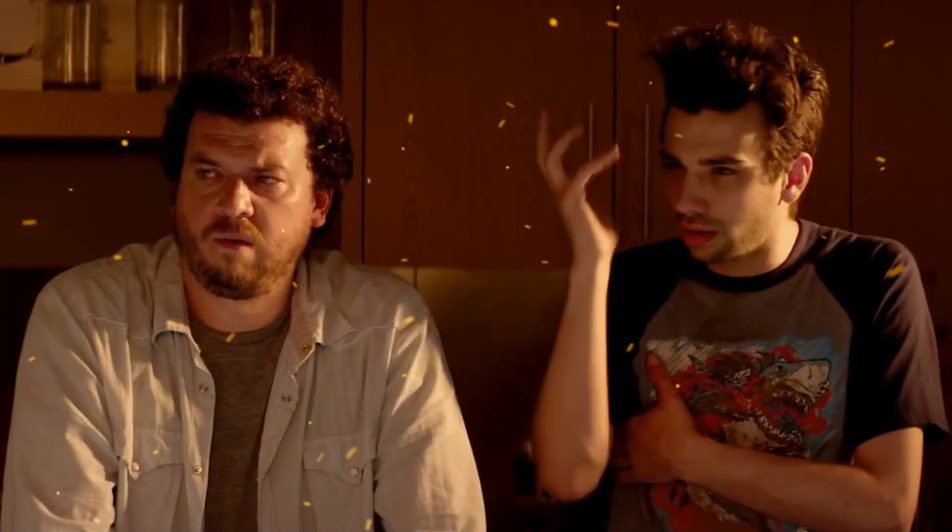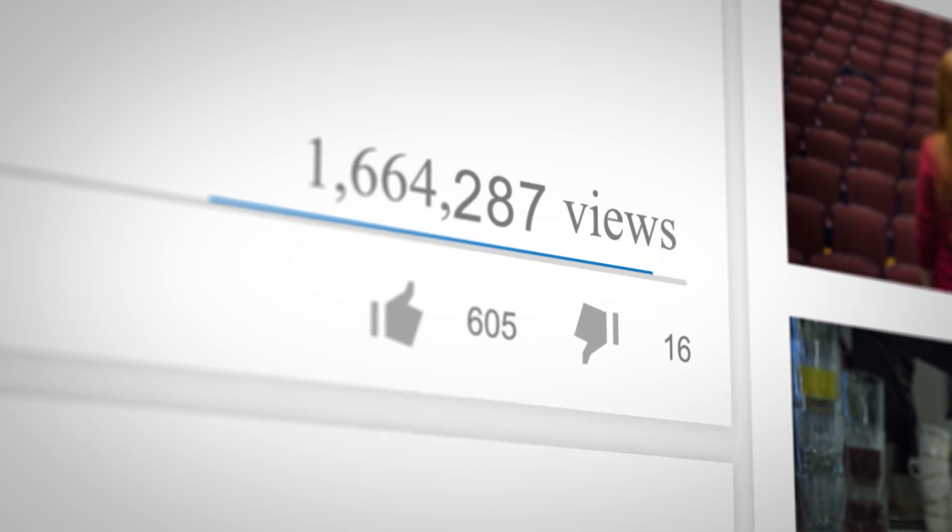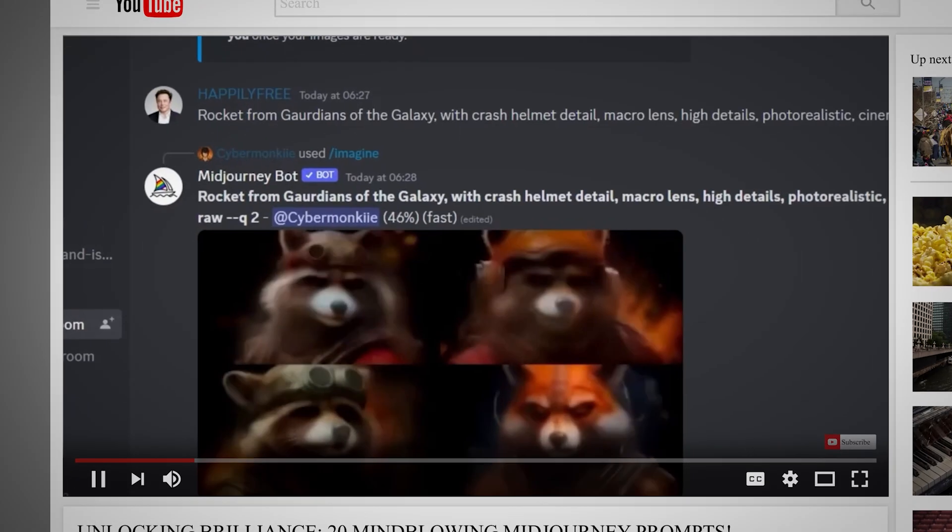But what are your thoughts on Google Maps AI? Don't forget to like this video and smash that subscribe button.